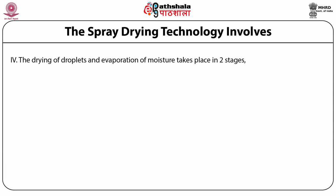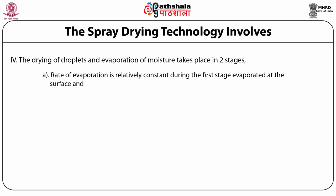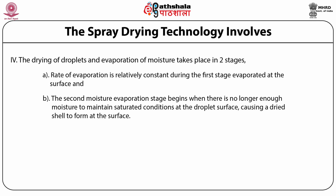The drying of droplets and evaporation of moisture takes place in two stages. In the first stage, the rate of evaporation is relatively constant and there is sufficient moisture in the droplet to replace liquid evaporation at the surface. In the second stage, moisture evaporation begins when there is no longer enough moisture to maintain saturated conditions at the droplet surface, causing a dried shell to form. The rate of evaporation then depends on moisture diffusion through the shell, which increases in thickness as evaporation proceeds.